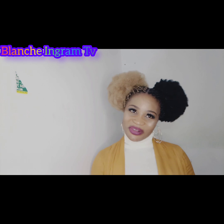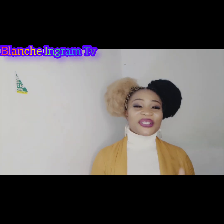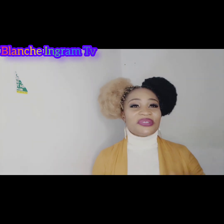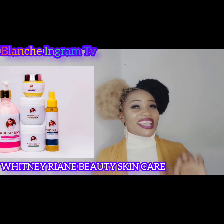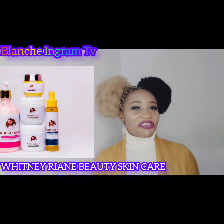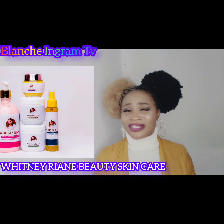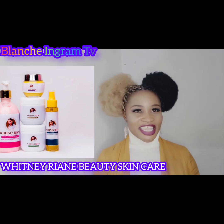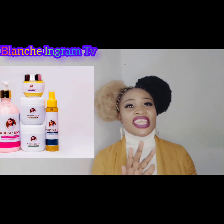Hello guys, this is your girl Blanche Ingram and you are welcome to the Blanche Ingram TV show. As I promised you the other day, I'll be coming up to talk about Whitney Ryan Beauty skincare and how I used this skincare to improve on my physical look. I have the skin confidence I have now because of Whitney Ryan Beauty skincare.